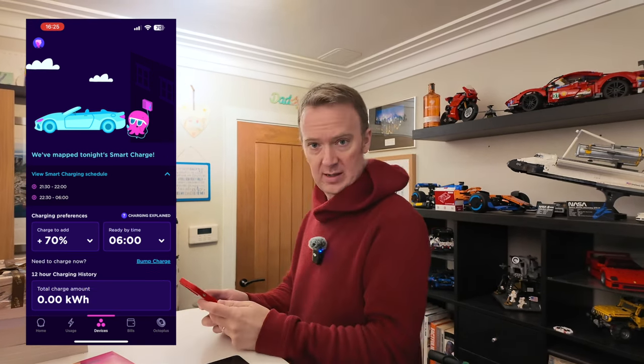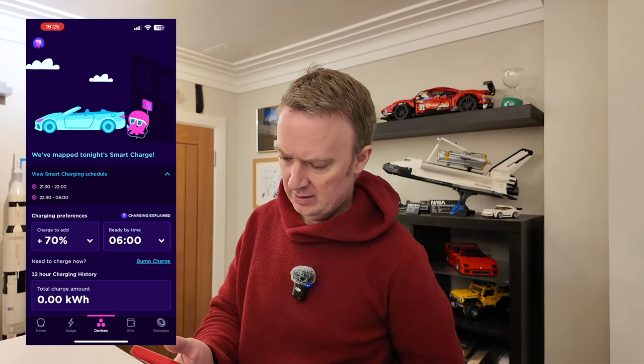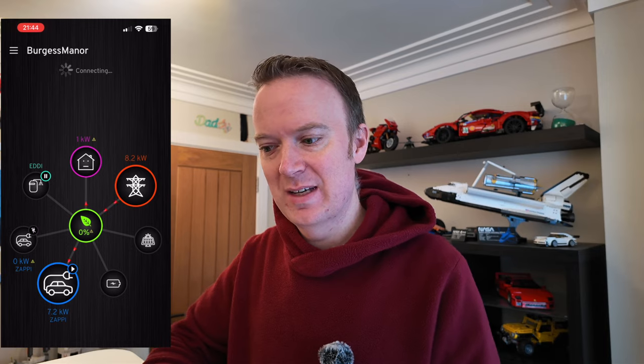I'll come back and do a finishing-off segment tomorrow once I see whether this has actually worked or not. But so far so good — it wasn't too difficult to set up. Fingers crossed it actually works. Okay, so it's now the next day and I'm happy to report it worked perfectly. At 9:30, at the start of the charging schedule it had created, the car started charging. It charged for that half hour then stopped, and it did that all night, exactly as planned.